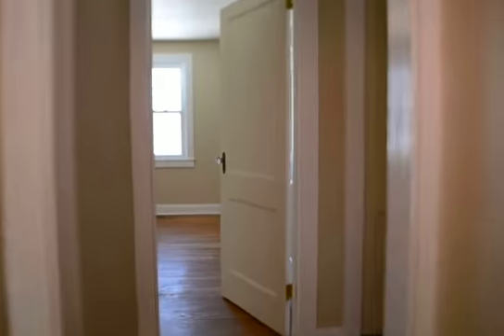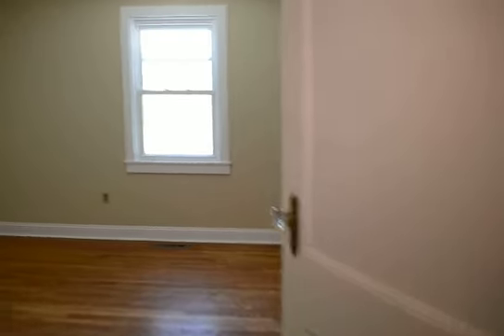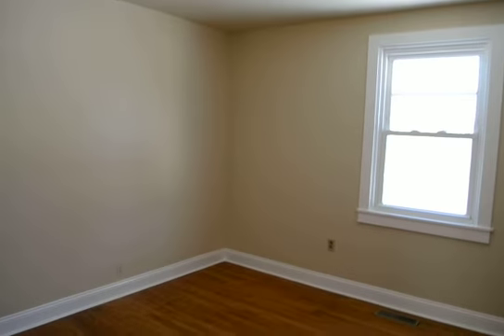This leads through into the back part of the house. Here's bedroom number two — this is probably the biggest bedroom.